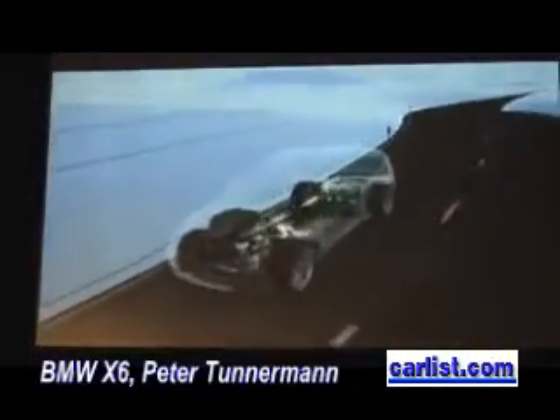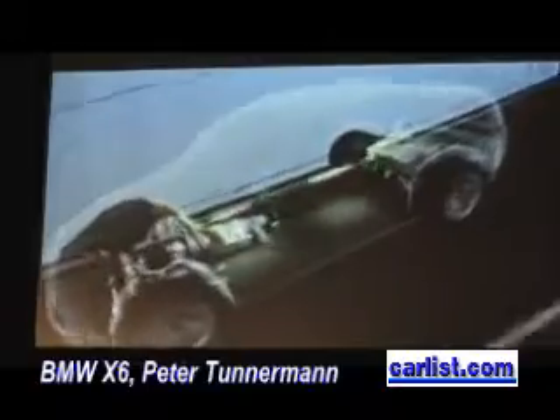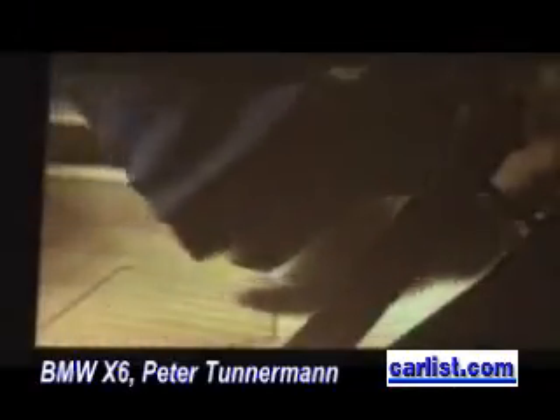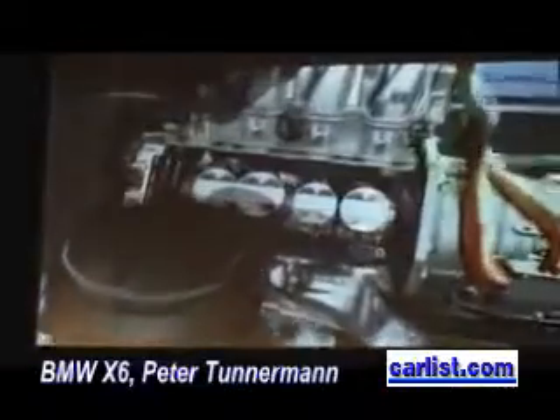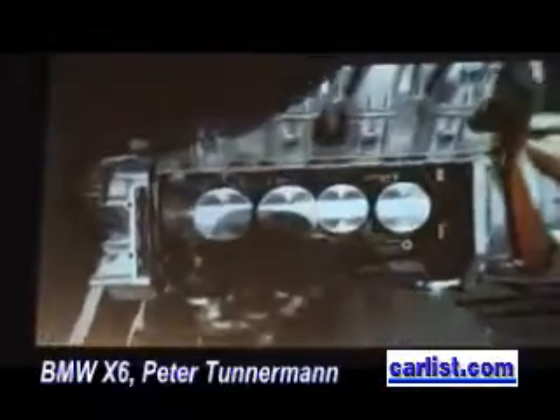Two functions familiar from other BMW Group vehicles are also found in the X6 Active Hybrid: brake energy regeneration, where the kinetic energy generated during deceleration is fed back to the batteries, and the auto start-stop function, where the engine is switched off in situations where it is not needed — for example, at traffic lights.